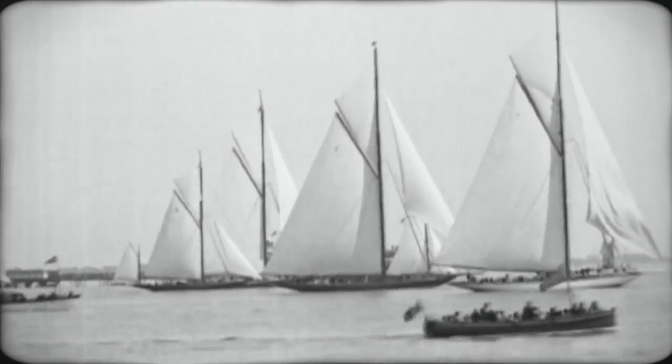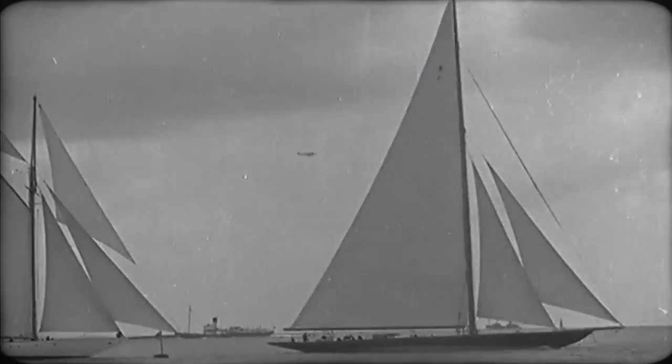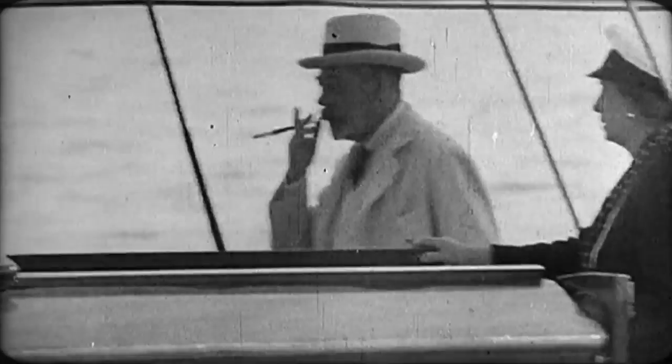The Royal Thames Yacht Club Regatta opens with a race for large craft. Here is His Majesty's yacht Britannia, on which the King himself takes command.